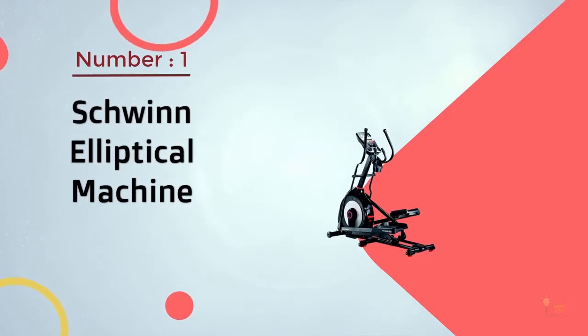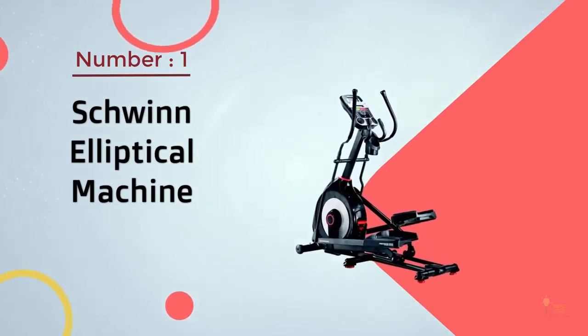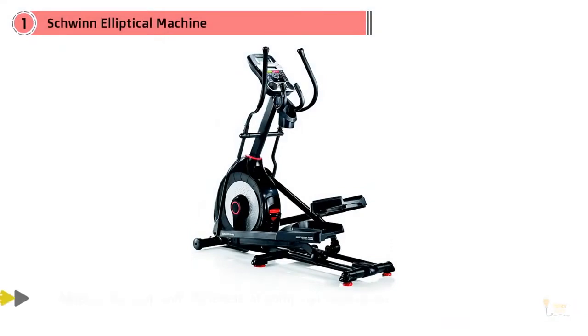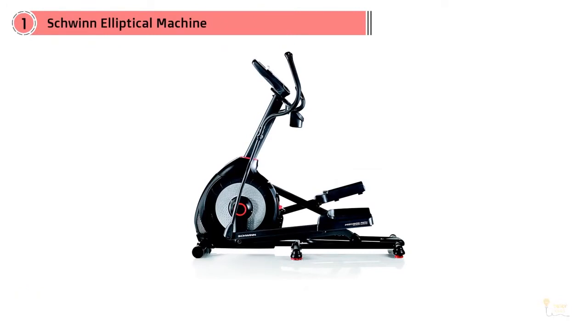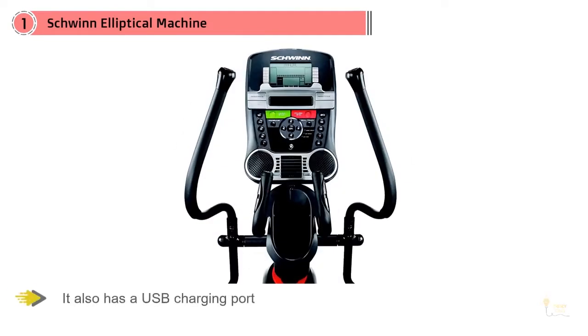Number 1: Most Popular — Schwinn Elliptical Machine. If you're on your elliptical every day, you might find yourself getting bored with the same routine. With the Schwinn 470 Elliptical, you'll be able to mix it up with 25 levels of computer resistance, 29 different programs, and 4 different user settings for each family member.